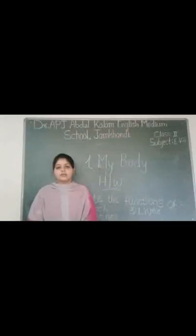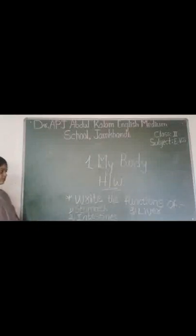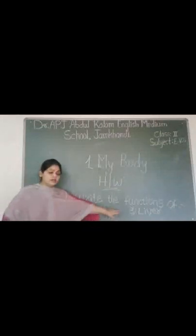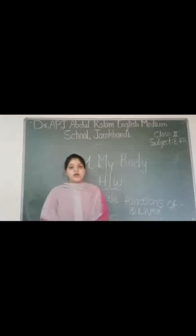Now it's time for homework. Write down the functions of stomach, intestine, and liver in your EBS homework notebook and send it on WhatsApp.